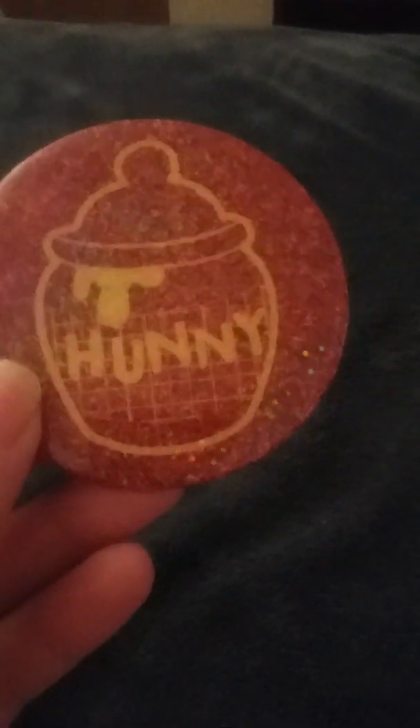I got this little button here — this Honey Pop button. Usually it's $3.50, and it's on special.